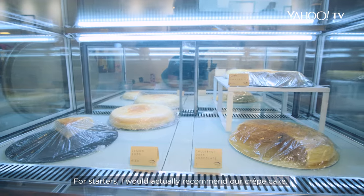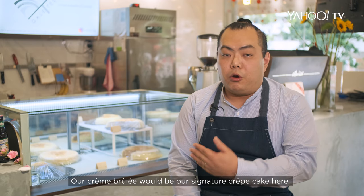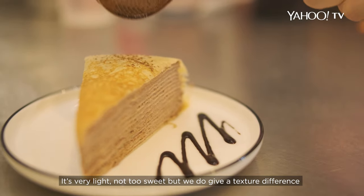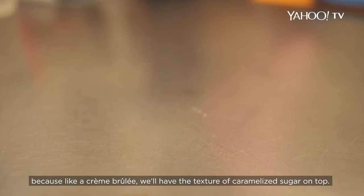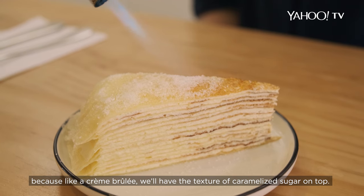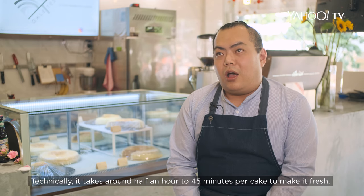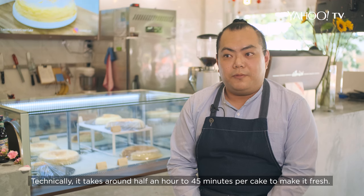For starters, I'd recommend our crêpe cakes. Our Crêpe Brûlée will be our signature crêpe cake here. It's very light, not too sweet, but we do give a texture difference because we add a light crêpe brûlée — you'll have a texture of caramelised sugar on top.